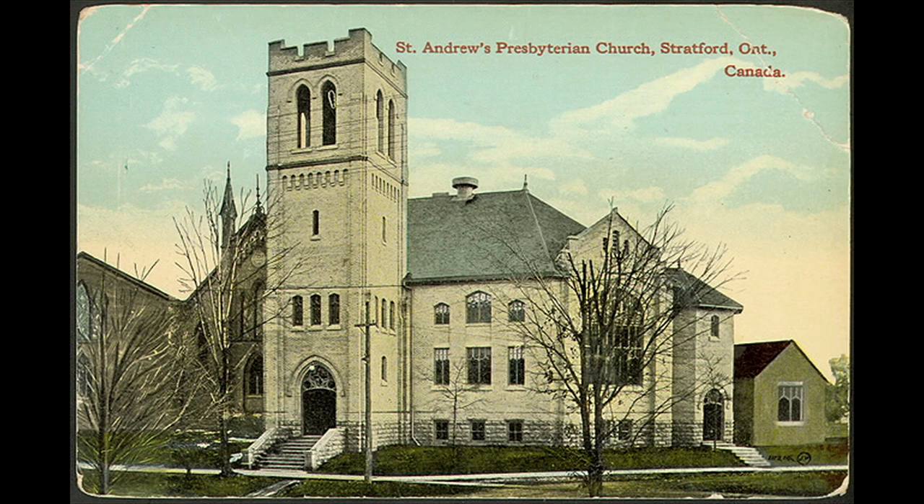Across the street from the Perth County Jail is St. Andrews Presbyterian Church, the oldest congregation in Stratford, founded by the earliest Scottish settlers in the Stratford area in 1838. The current building is the result of several building projects, with the oldest surviving portion being erected in 1868 to plans by London architect William Robinson. Robinson's building, however, has been almost completely encased in later additions, the most notable of which occurred in 1899 and in 1911 when the church's tower was added.